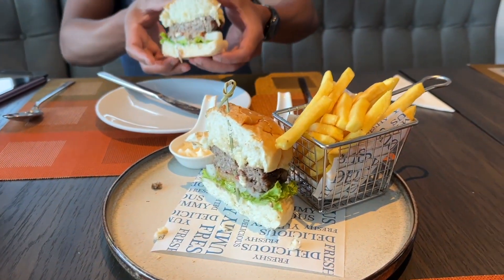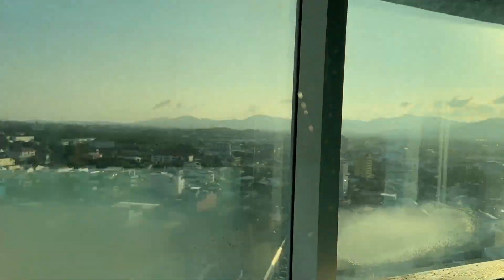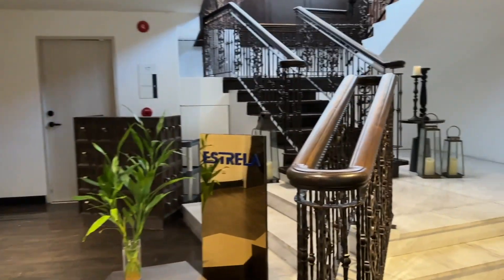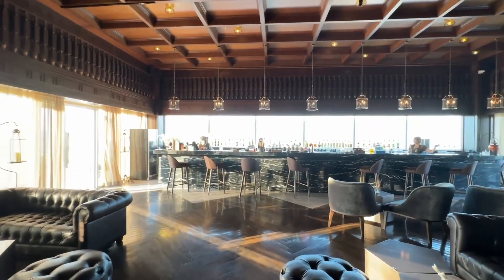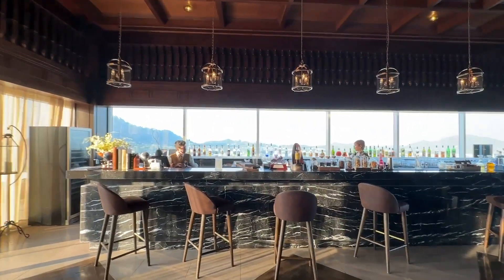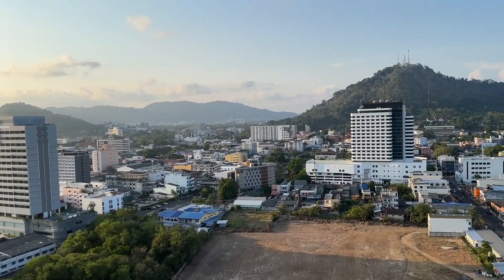We are going to watch the sunset. We're heading up to the 17th or 18th floor rooftop bar. We've just got our welcome drink — we're on the sunset side of the rooftop bar. There are mountains over there so the sun will go down pretty quickly. It's currently 5:55.